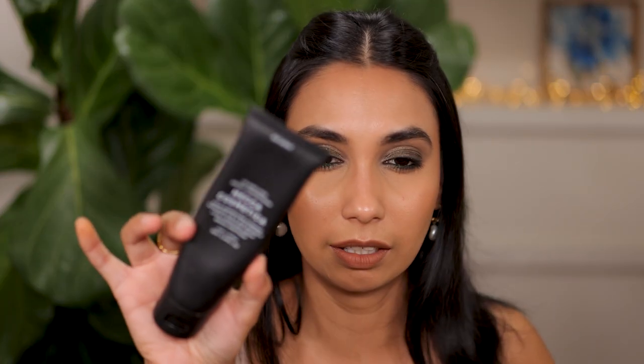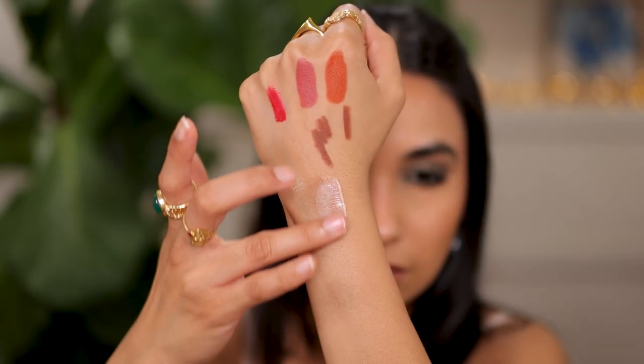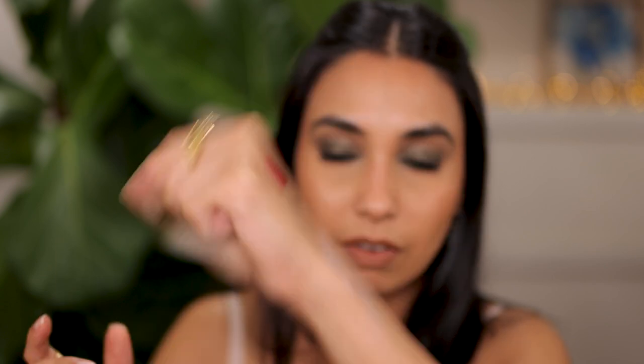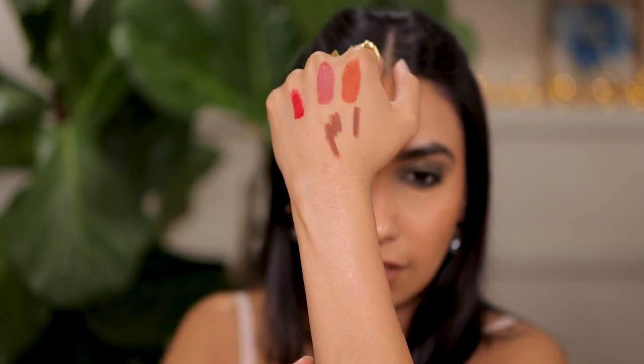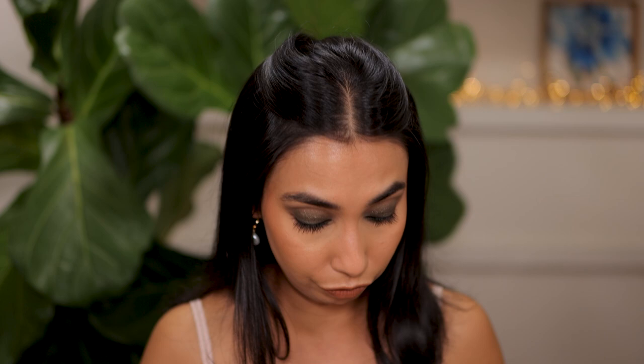My favorite sunscreen of all time is from Mecca Cosmetica — if you're in Australia and New Zealand you'll have access to this. Once you rub it in, it doesn't leave any white marks on the skin. It's very lightweight and hydrating, with no weird sunscreen scent. It works really well under makeup. I've bought several tubes of this, so it's no surprise I finished this one.